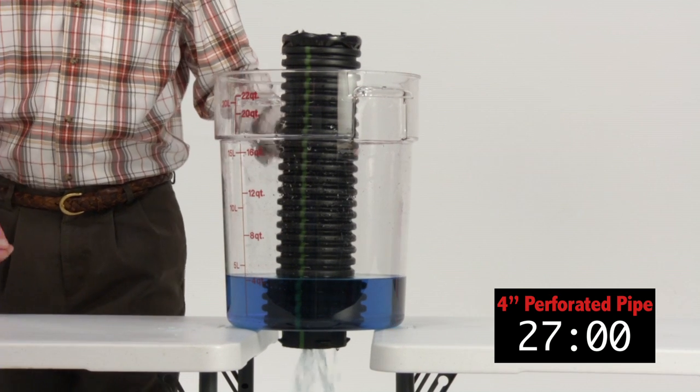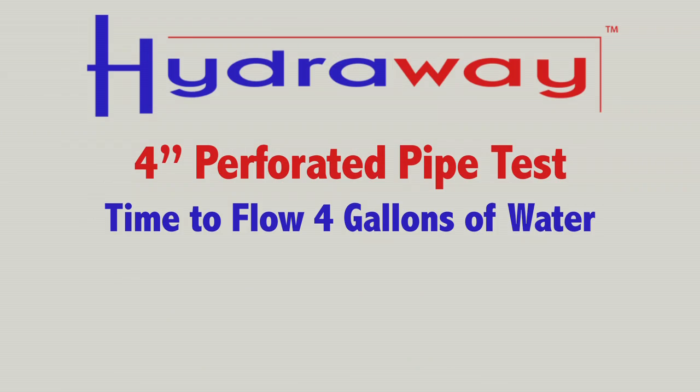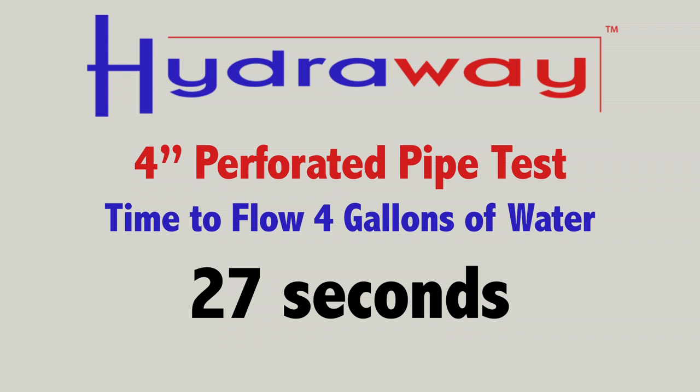And time on that — 27 seconds to get five gallons of water down to the one gallon level.